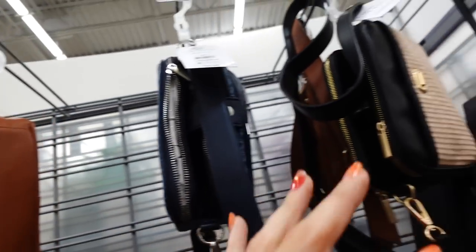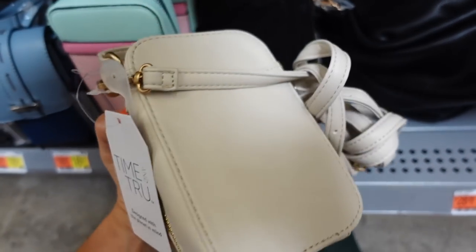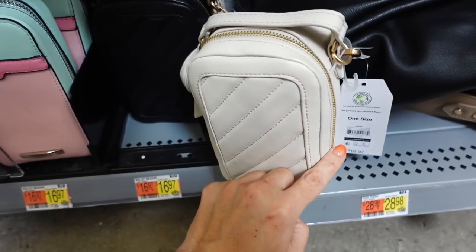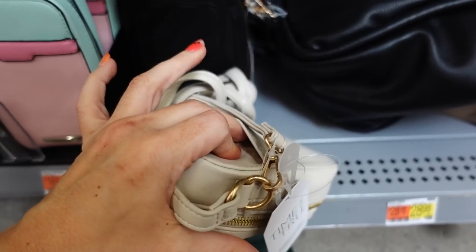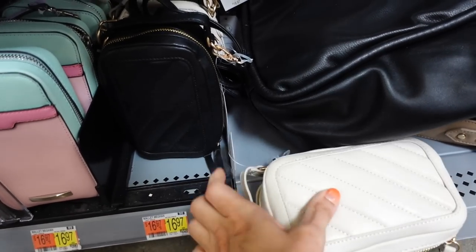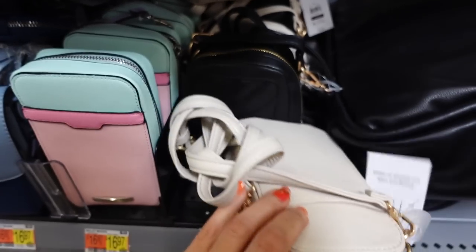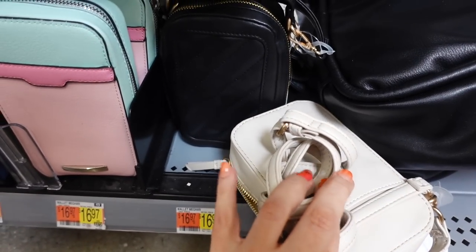Quilted crossbody bags from Time and True are marked down. They have an oversized section and a little slot on the side. They were $16.97 and are now on sale for $14 and change. Available in beige and black with an adjustable strap.